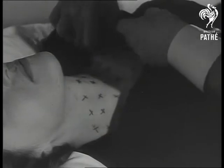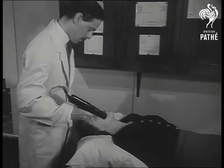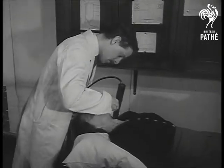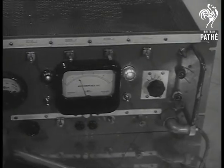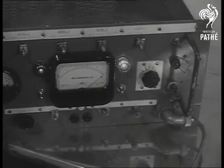X marks each separate spot as the detective hunt narrows down. From each X, a reading is taken by Geiger pistol — readings which plot for the doctor an accurate picture of the gland within. To the rhythmic tick of the Geiger, science marches on.